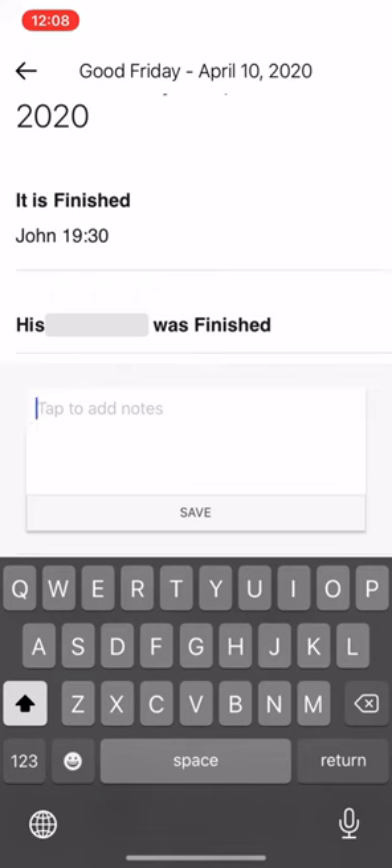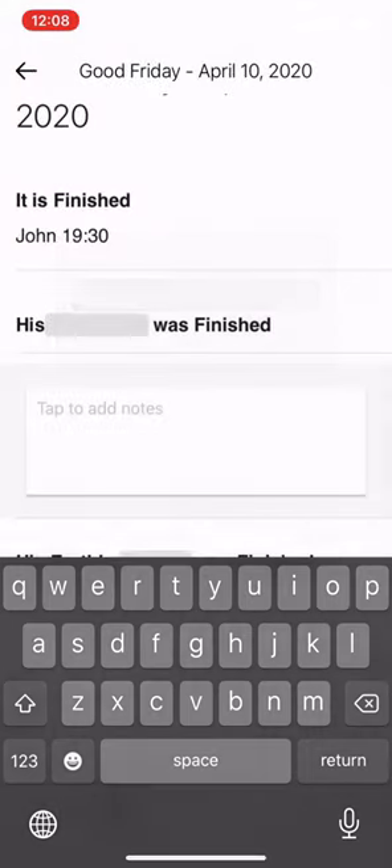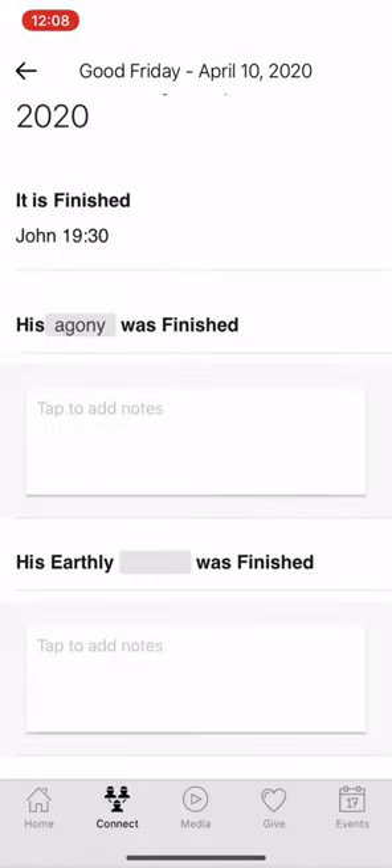You'll notice there is a gray box that acts as the fill-in-the-blank. You can tap on it and put in the answer as you're listening to Pastor Pete preach. Hit okay and it fills in the word for you.